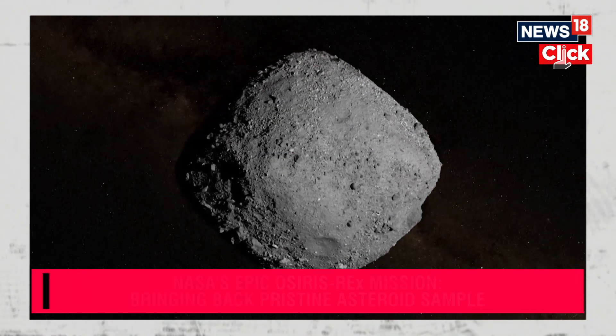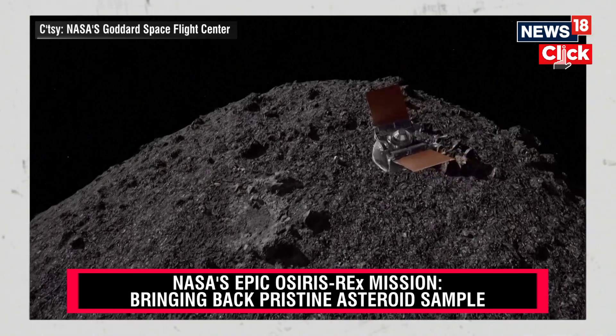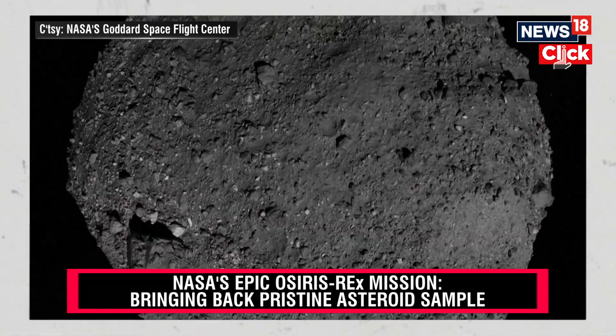After arriving in 2018, OSIRIS-REx spent nearly two years orbiting Bennu, mapping and studying its rugged terrain. Asteroids are the leftover remnants from solar system formation. They're a pristine example of planetary building blocks, and studying them helps us to understand how the Earth and all the planets in our solar system were formed.